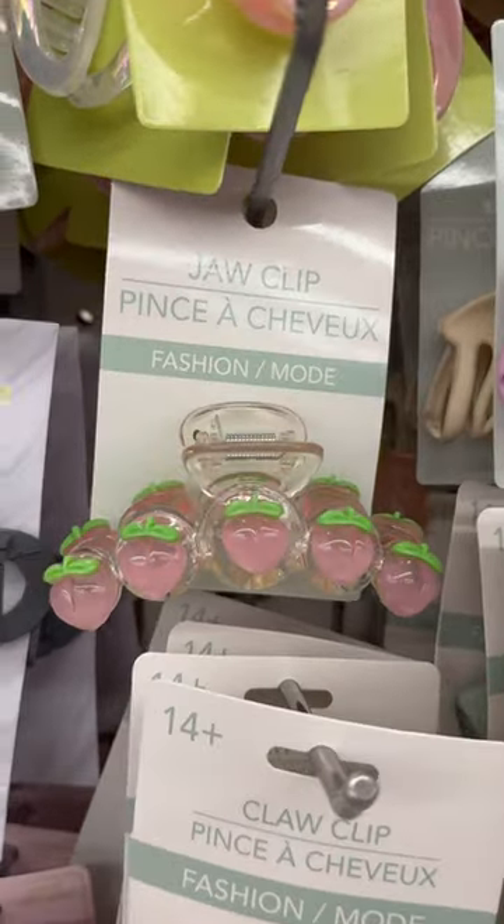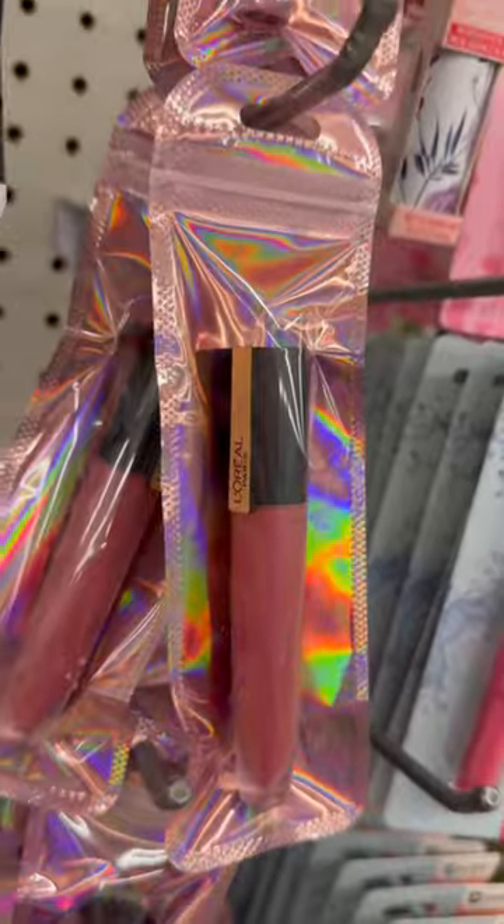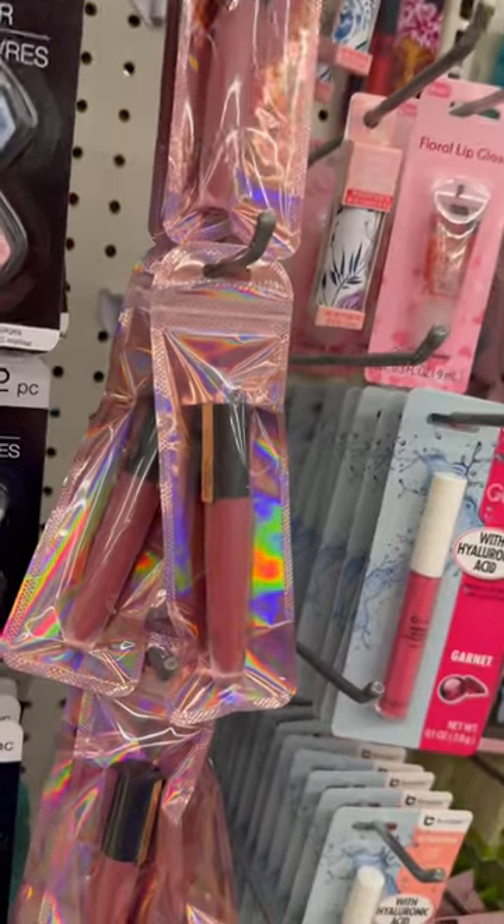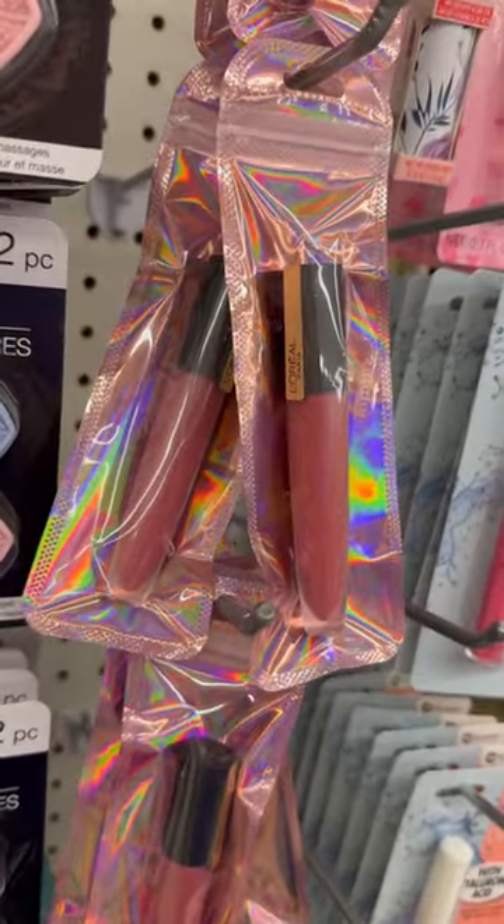Y'all, look at this strawberry hair clip. Are you kidding me? And who was gonna tell me Dollar Tree has L'Oreal products? If this isn't bougie on a budget and beauty on a budget, I don't know what is.